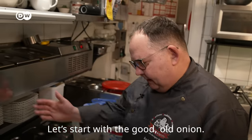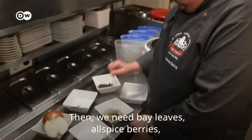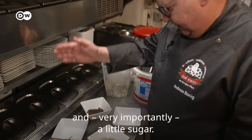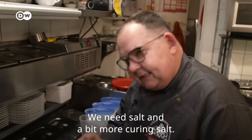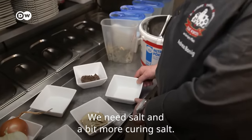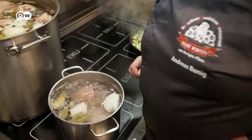Let's start with the good old onion. Then we need bay leaf, allspice berries, sugar — very important, a little sugar — salt, and a small amount of curing salt. The meat simmers with these ingredients in water for about two and a half hours, making it nice and tender.